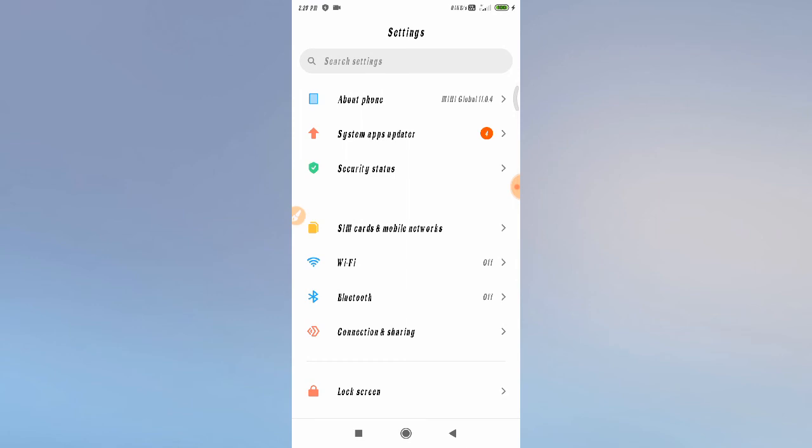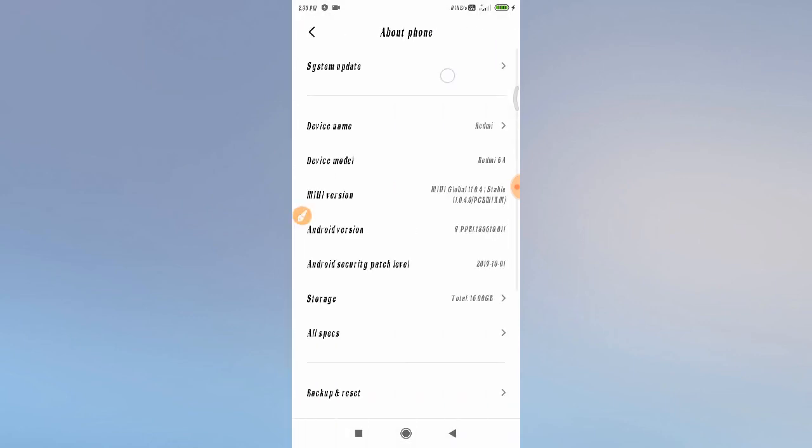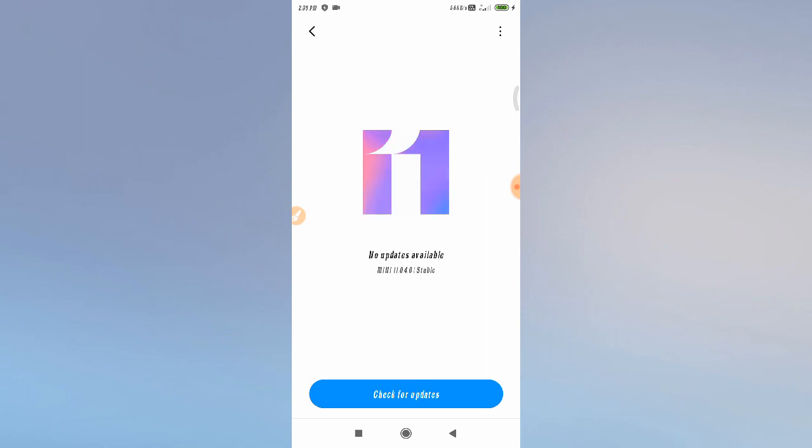If your problem is not fixed, I have one more solution. Come back to your phone settings and go to 'About Phone'. From there, go to 'System Update' and update your mobile software. After updating your software version, restart your mobile phone again.